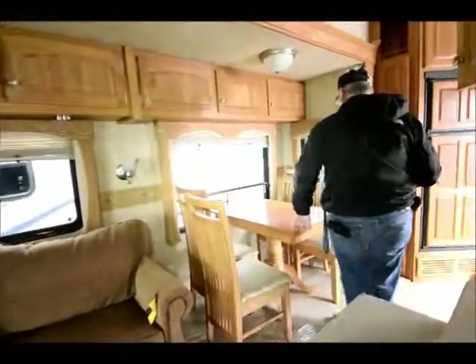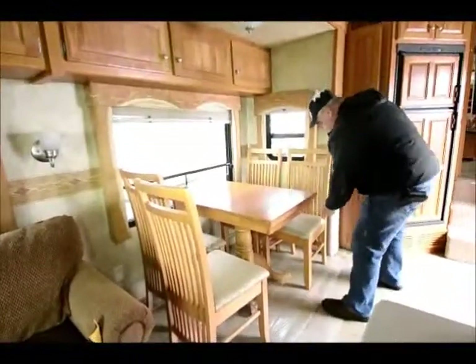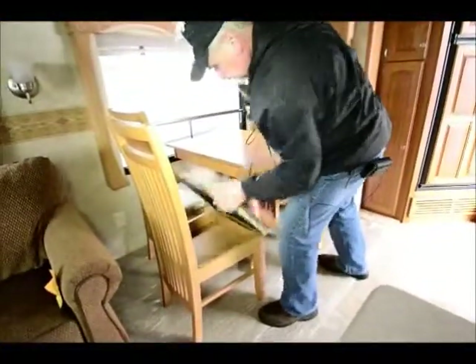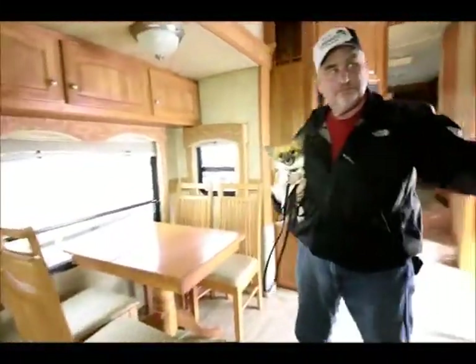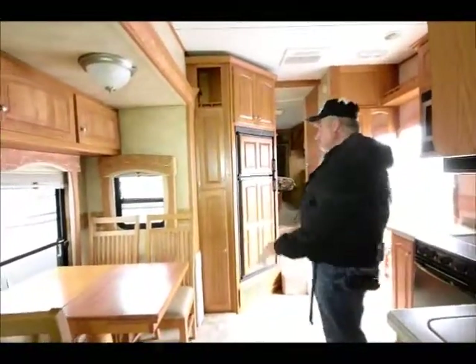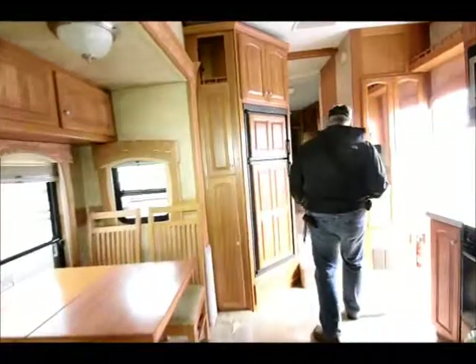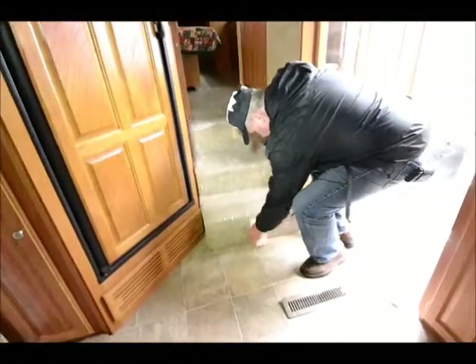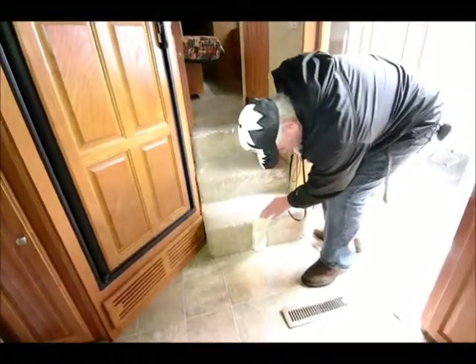There's a dining room table here with four chairs, and each one of the chairs has a little storage area underneath — it could be for placemat settings. It's a big slide right here. There's also a central vac connection here where you can hook up the central vac.